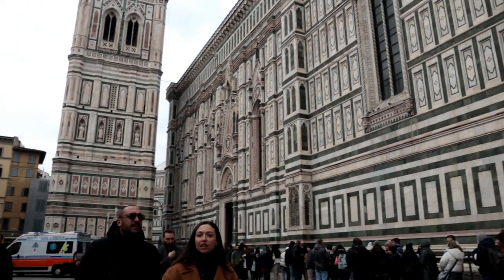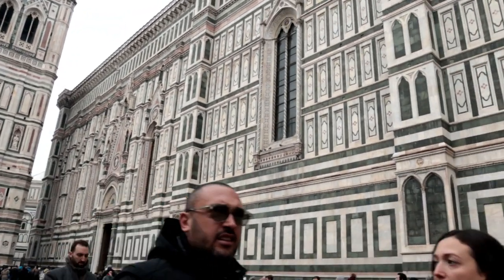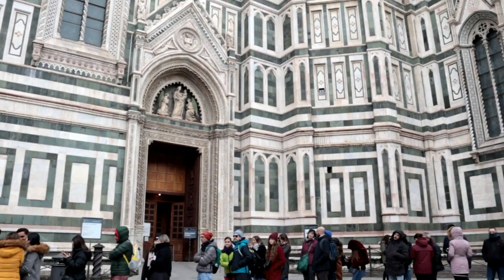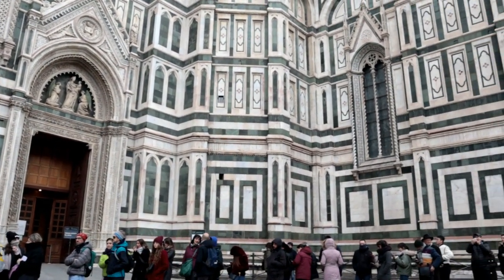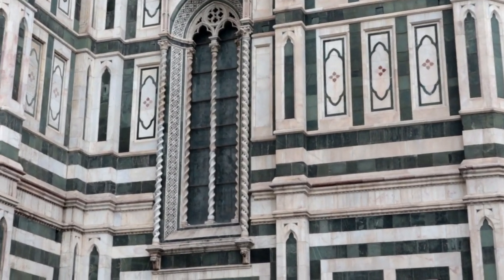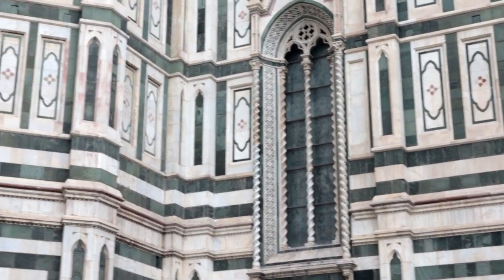This is the building — if you can see, the walls are very detailed and carved. Look at that — every detail is just incredible.